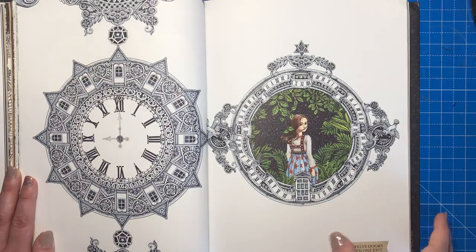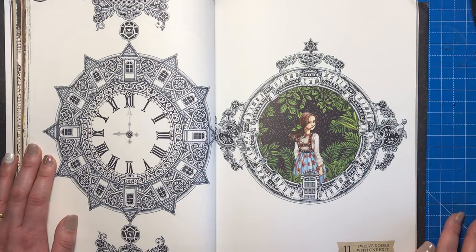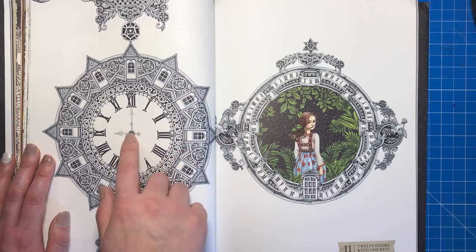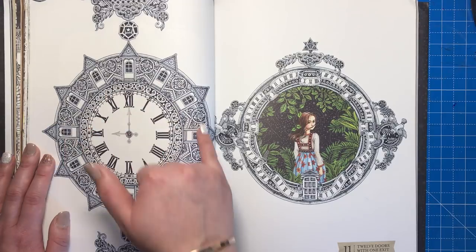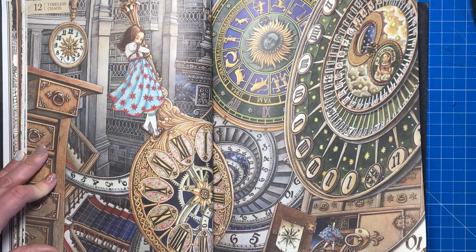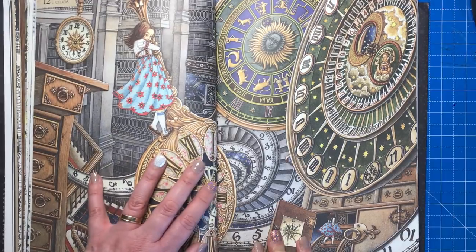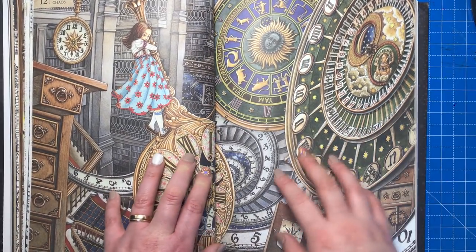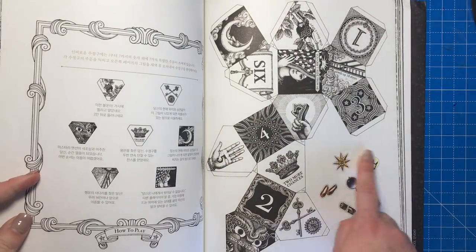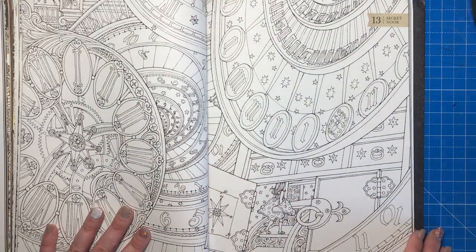The next puzzle: if it's nine o'clock now, what time would it be after 23,999,997 hours? Once you've worked that out and drawn the hand on the clock, whichever door it points to is your escape. For Timeless Chaos you find six magic signs hidden in the scene — those signs are shown further in the book so you know what you're looking for. The Secret Door is just another colouring page.